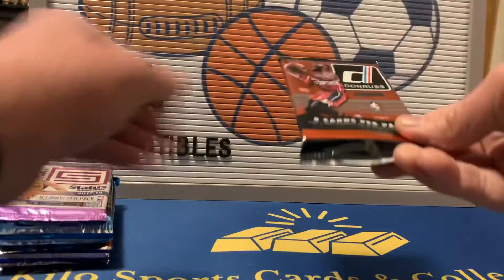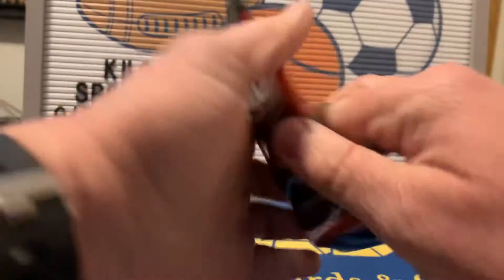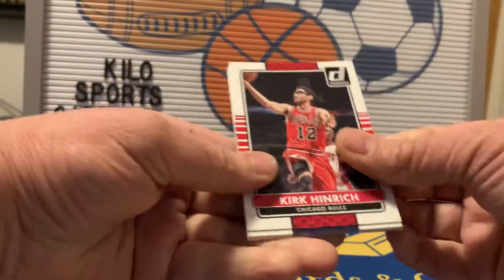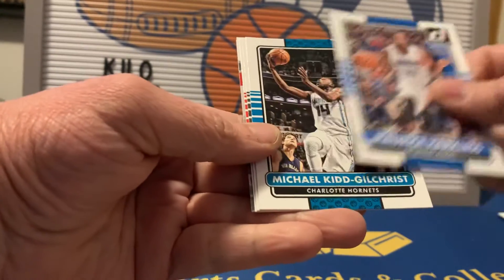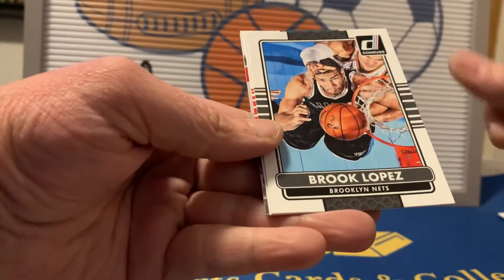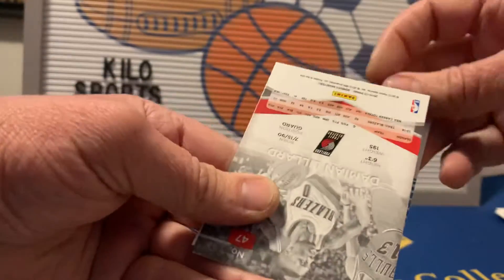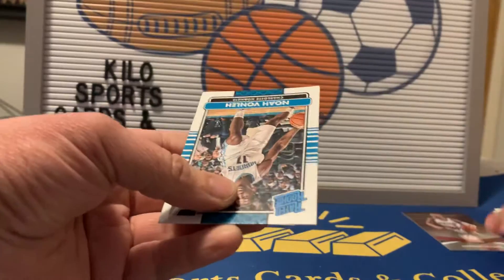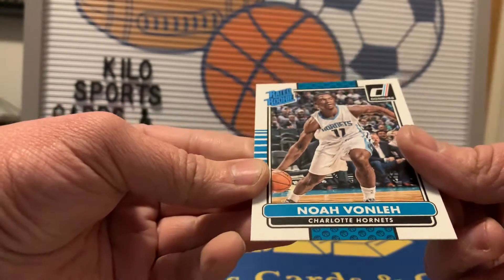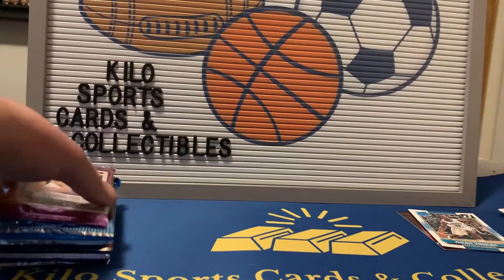2014-15 Donruss: we got Kirk Hinrich, Devon Harris, Maurice Harkless, Michael Kidd-Gilchrist, Brook Lopez, Al Horford. We have a backwards card — probably an Elite Series — Damian Lillard Elite Series, and our rookie is Noah Vonleh. Not too familiar with him, but that's Donruss — no reds.